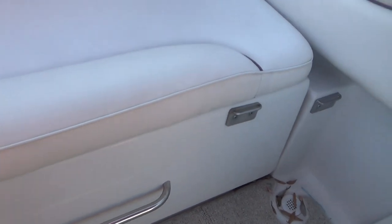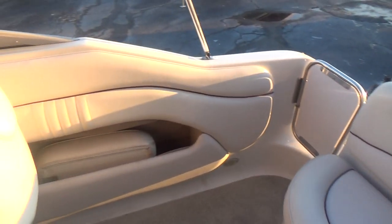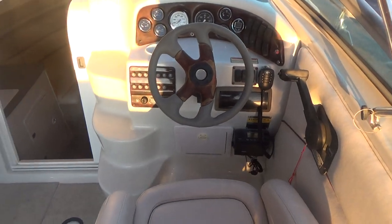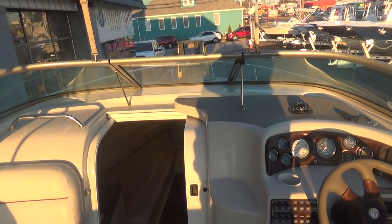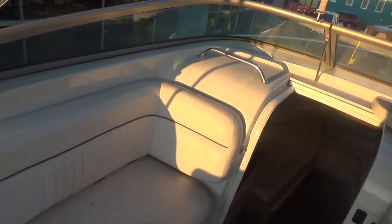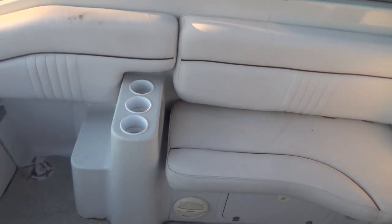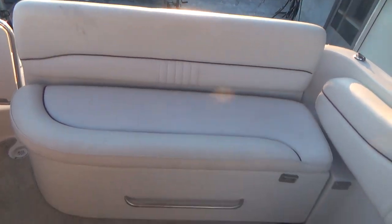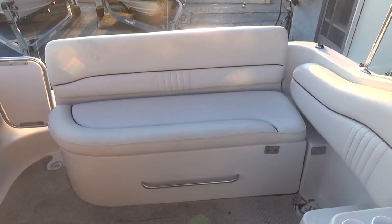Very nice boat. Remember, M&M Boat Sales — we sell boats for less, guaranteed. Stop in and take a look. We're open seven days a week. You can also like us on Facebook or subscribe to our YouTube channel. With our YouTube channel, every boat that we post, you'll get immediate notification. Thanks a lot for watching, and remember, we also put every boat that we sell in the water and take you for a ride.